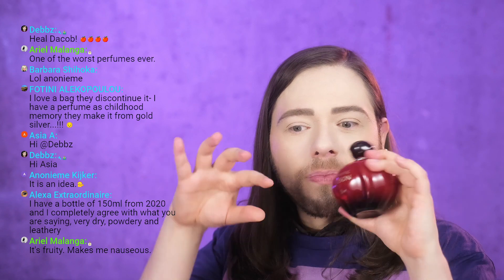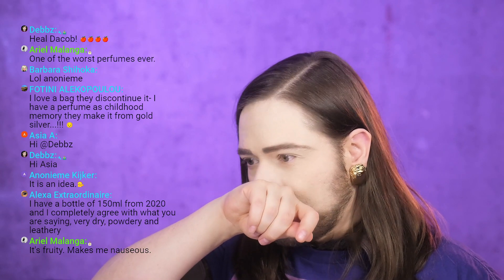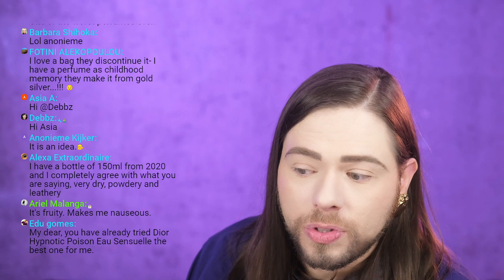A lot of people are going to say Hypnotic Poison is lighter, and yes it is lighter. It's not bad — it's like a flanker of itself. It's still Hypnotic Poison but more rounded, softer and drier. Ariel in the chat says it's fruity and makes her nauseous — well, nuts are fruits, and almonds are fruits, so that tracks.